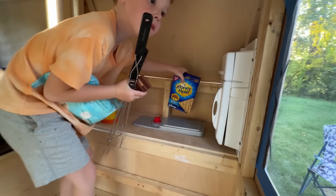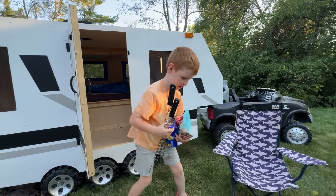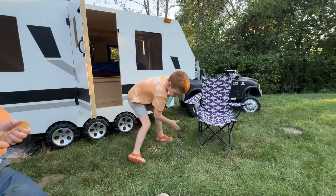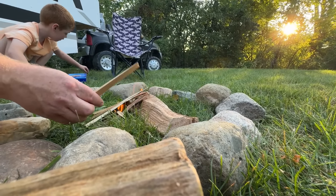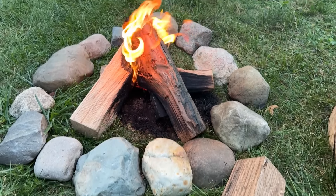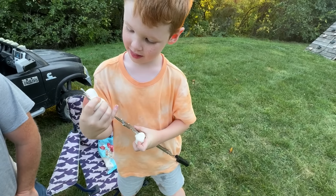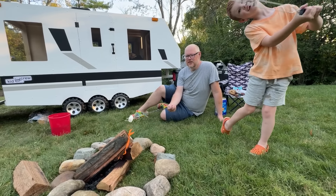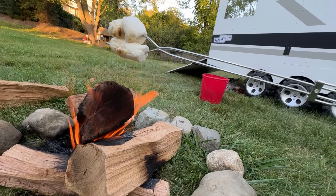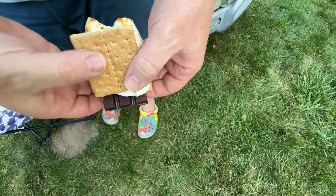Now we need some more supplies from the kitchen. He's got marshmallows, chocolate, graham crackers, and skewers for roasting. Dad started the fire — it starts small but grows quickly. Put on the marshmallows. Oh my gosh, you're gonna have three? Four? I'm just gonna do one. Put them on the fire. The tricky part is not letting the marshmallows catch on fire. Then assemble. Yummy!